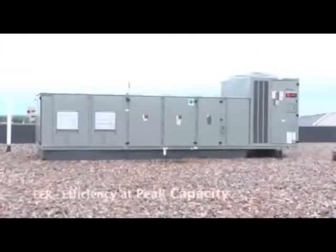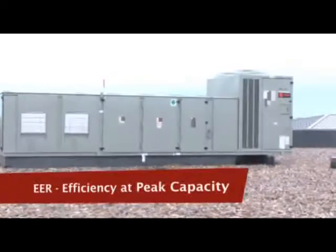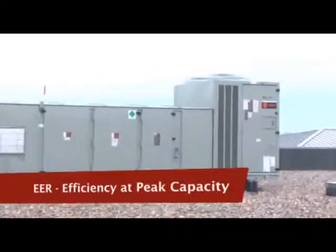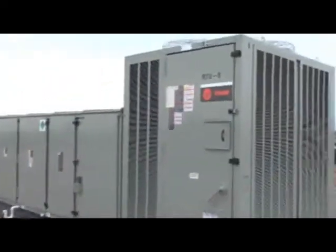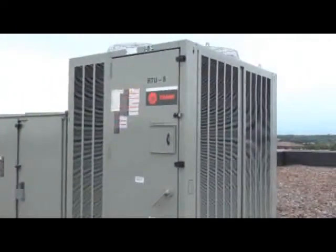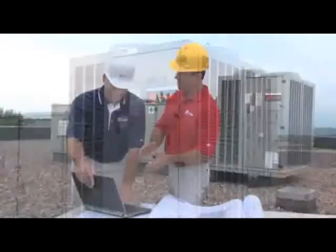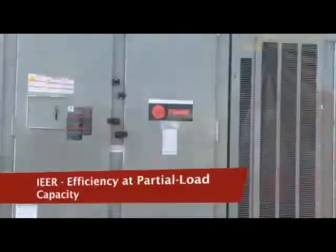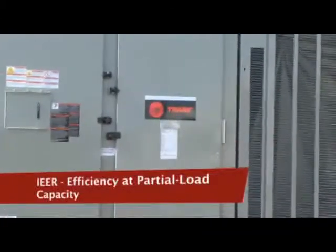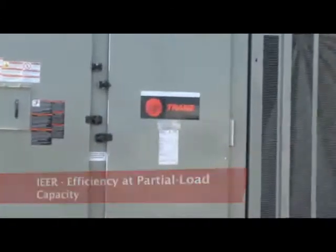The EER rating established by the Air Conditioning, Heating and Refrigeration Institute measures efficiency at peak capacity, but rooftop air conditioners only run at peak efficiency about 5% of the time. So in 2010, the AHRI established a new rating system: the Integrated Energy Efficiency Ratio, or I-EER, which measures efficiency at the far more common partial load state.